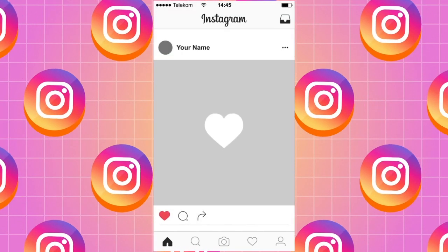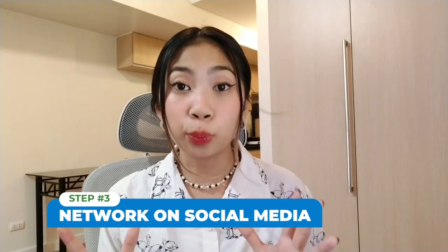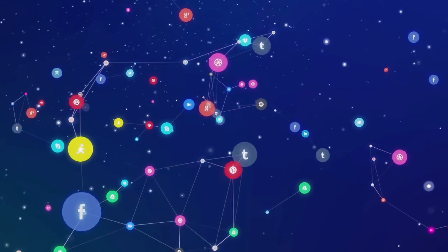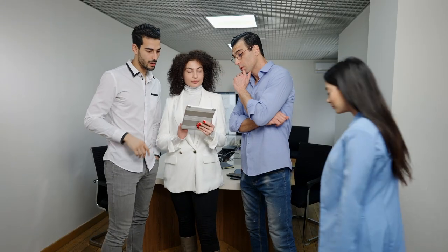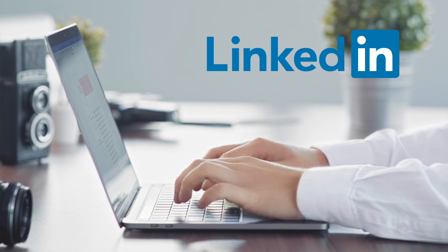Even creating a new Instagram account dedicated to your virtual assistant services can work. Step three: network on social media. Networking on social media is a great way to find clients. Join groups and forums related to your skills and services and participate in discussions. You can also reach out to potential clients via LinkedIn or Twitter. Make sure to have a clear and professional social media presence.